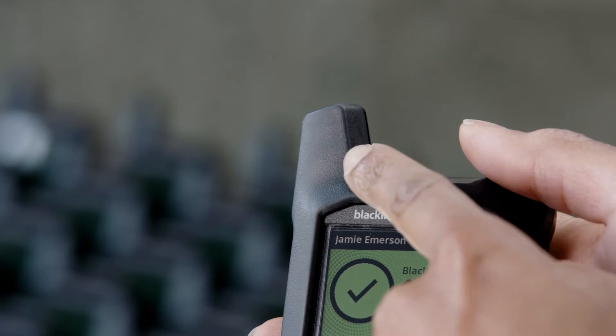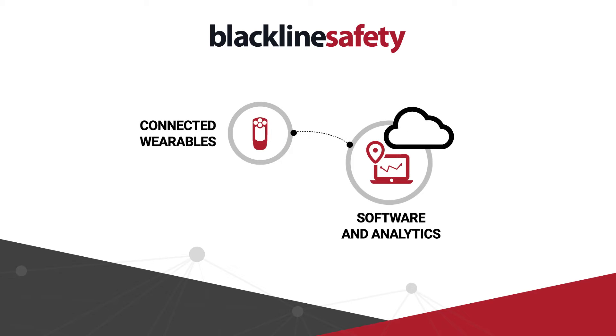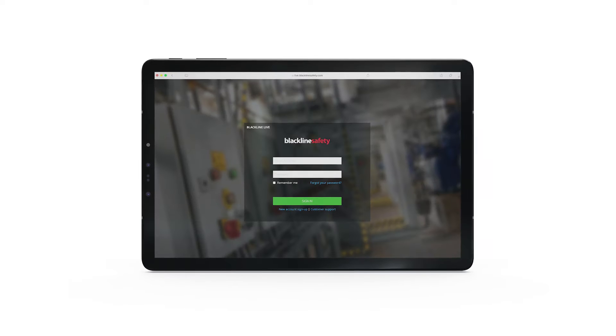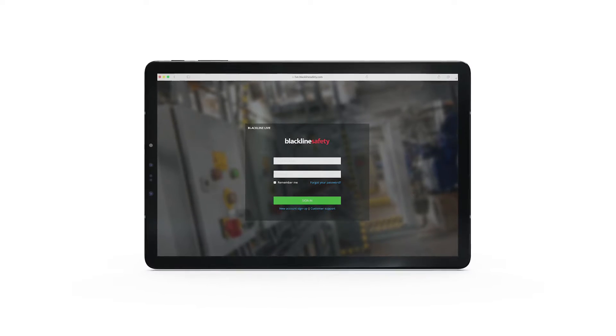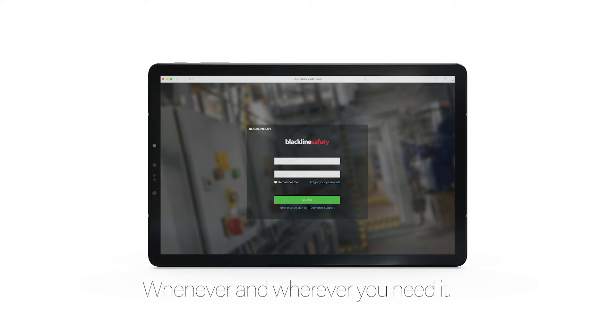At the top of the device is the antenna. Using LTE-M and NB-IoT networks, G6 connects directly to the cloud through a cellular network, providing reliable connectivity and access to the Blackline Live Portal. You'll be able to access this live online portal whenever and wherever you need it.